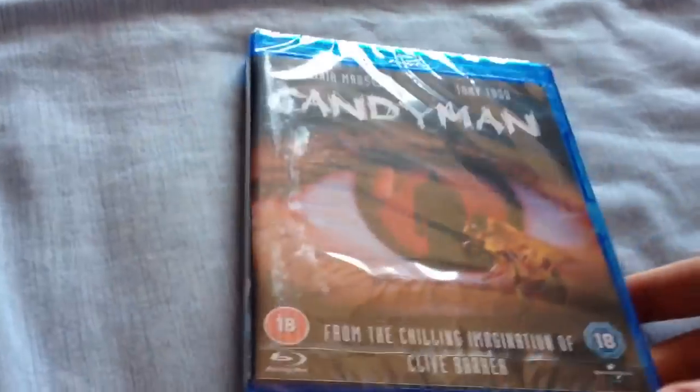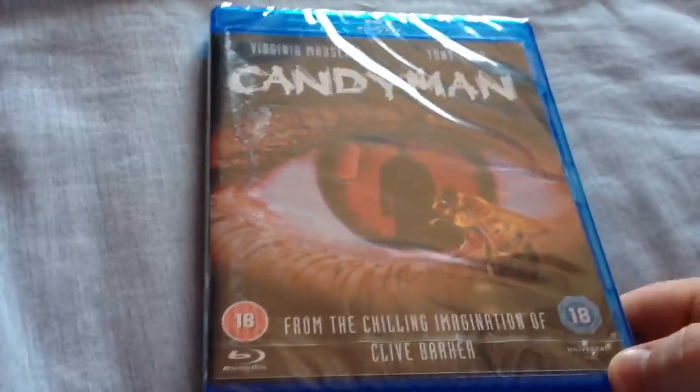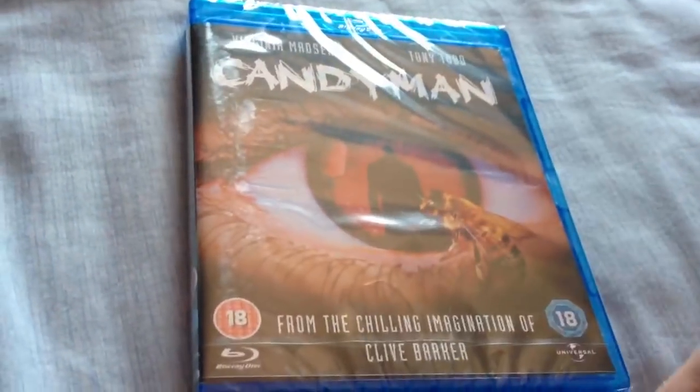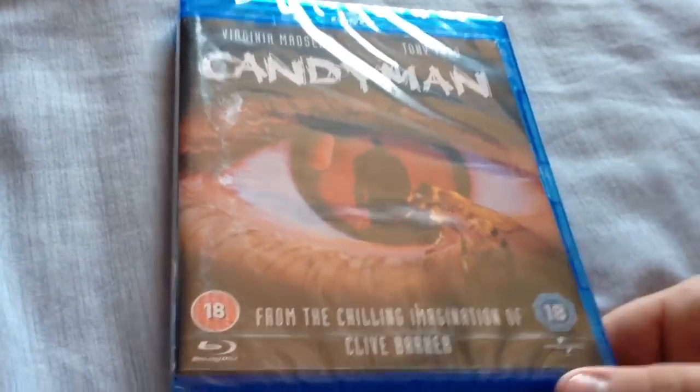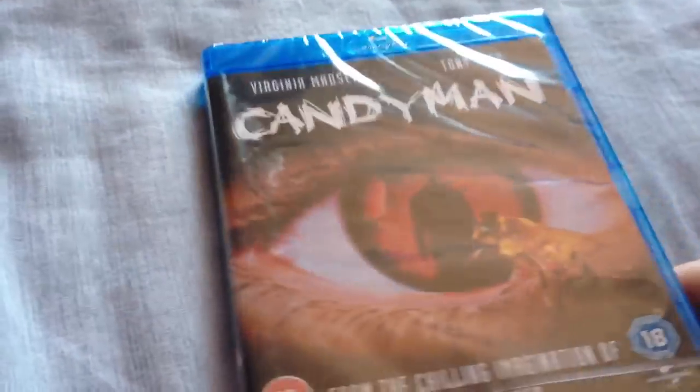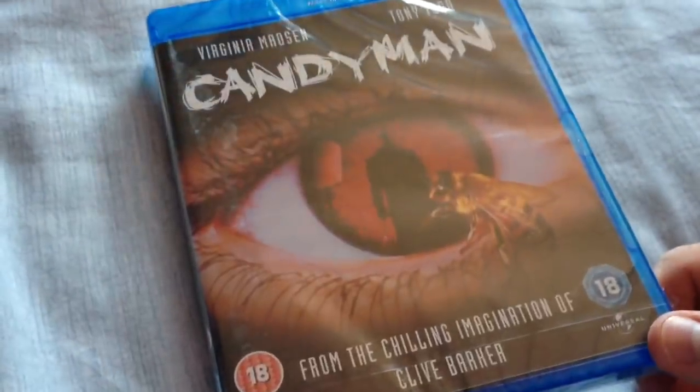Moving on to my Blu-rays, kind of a horror theme here. First one's Candyman — I haven't seen this film. Got it recommended in a horror book, wanted to see it, it looks pretty decent, and a lot of people on YouTube say it's good. So yeah, that's Candyman.